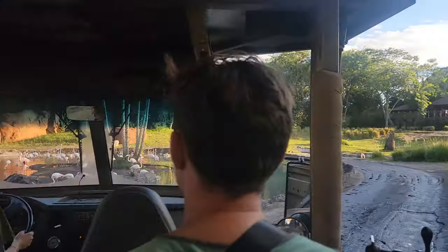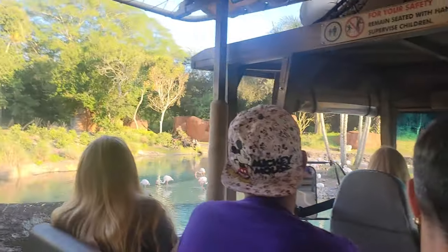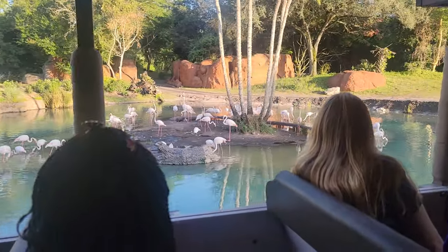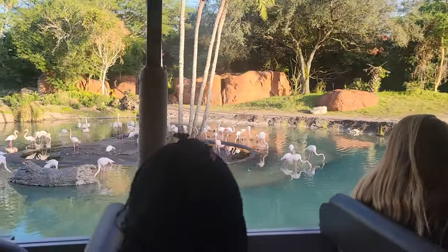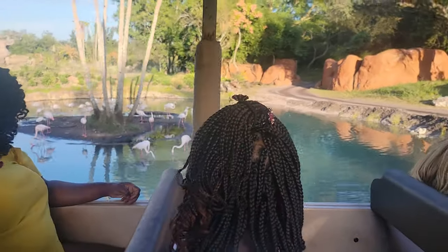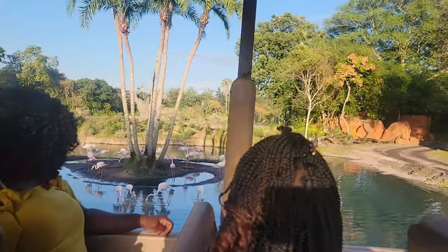And right now we are coming up on the greater flamingo. It doesn't look like it but they are about five feet tall, and a group of flamingos is called a flamboyance. They get that bright pink color from ingesting brine shrimp and certain algae, and it does take about two years for flamingos to turn pink. That's why you'll see baby flamingos have a much lighter color to them.